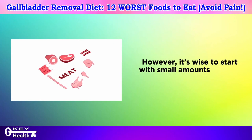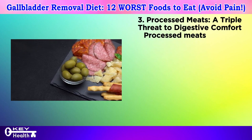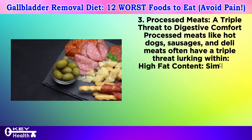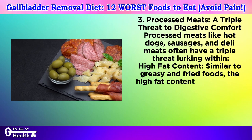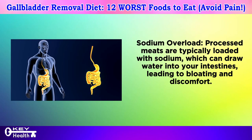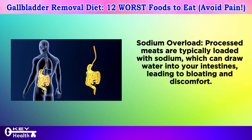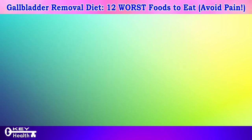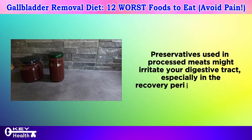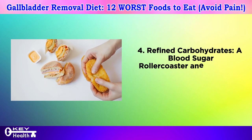Number three: processed meats — the triple threat to digestive comfort. Processed meats like hot dogs, sausages, and deli meats often have a triple threat lurking within. First, their high fat content can overwhelm your digestive system without the concentrated bile of your gallbladder. Second, they're loaded with sodium, which can draw water into your intestines, leading to bloating and discomfort. Third, preservatives used in processed meats might irritate your digestive tract, especially during the recovery period after surgery.